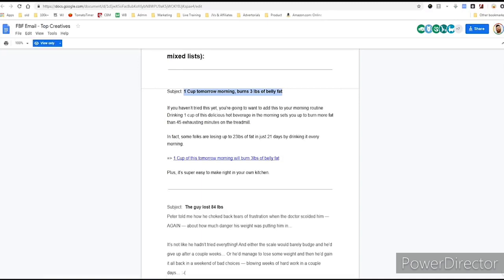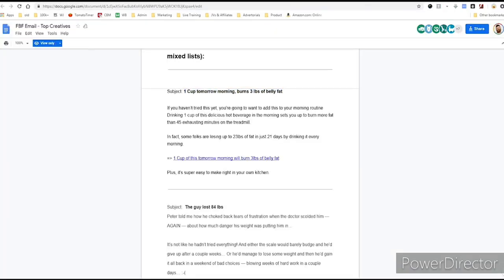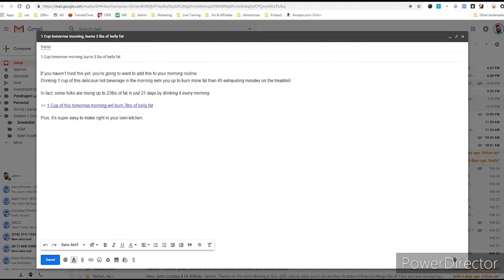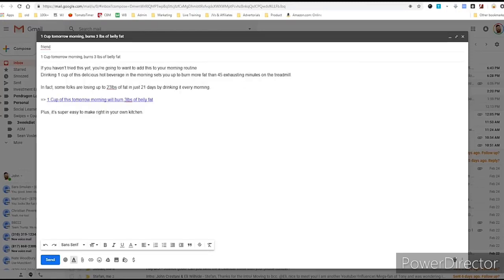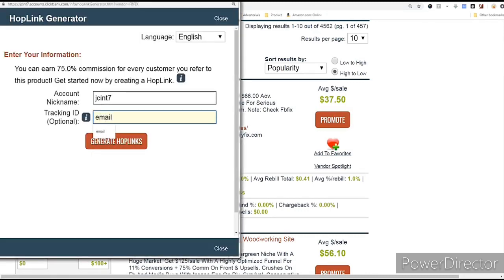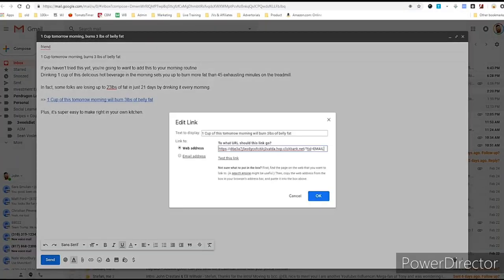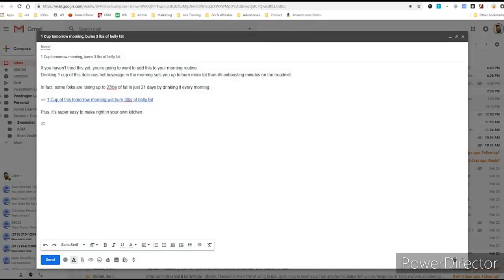They give us the top creative — if I wanted to send an email I could use their subject line: 'One cup tomorrow morning burns three pounds of belly fat.' I go to my email, write that subject, then copy their proven email body: 'If you haven't tried this, you're going to want to add this to your morning routine — drinking one cup of this delicious beverage...' and then I change out their link for my link. I click Promote, generate my HopLink, copy it, highlight their link, and paste mine in. There we go.